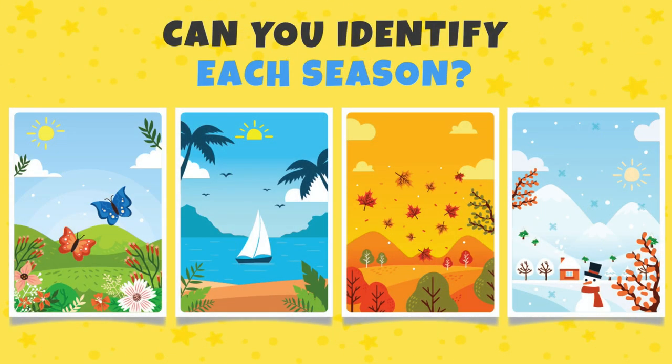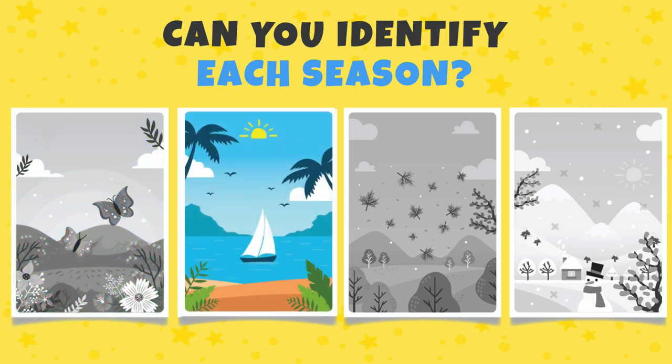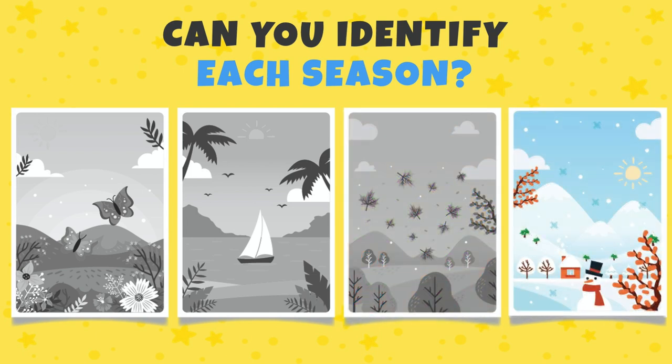Can you identify each season? This one is spring, and this one is summer. What about this one? Fall! And the last one — winter.